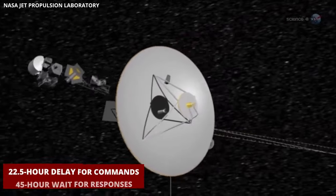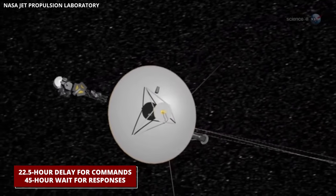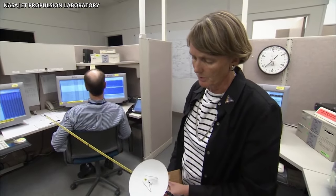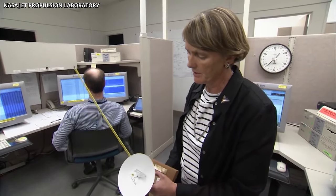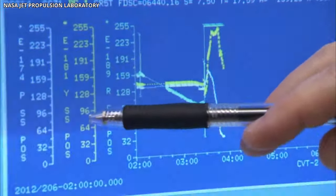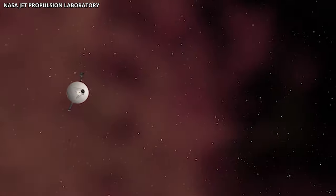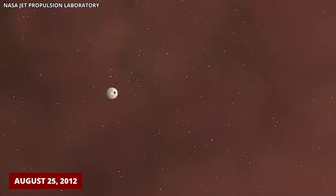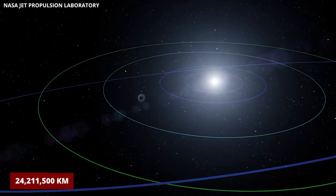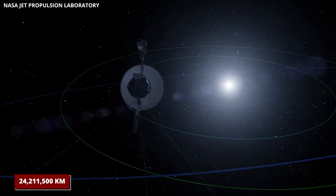With a 22.5-hour delay for commands and a 45-hour wait for responses, creative strategies have been previously employed to extend the power supply on both Voyager spacecraft, allowing their record-breaking missions to persist. Voyager 1, having entered the space between stars on August 25, 2012, has traveled about 24,111 billion kilometers away from the Sun.